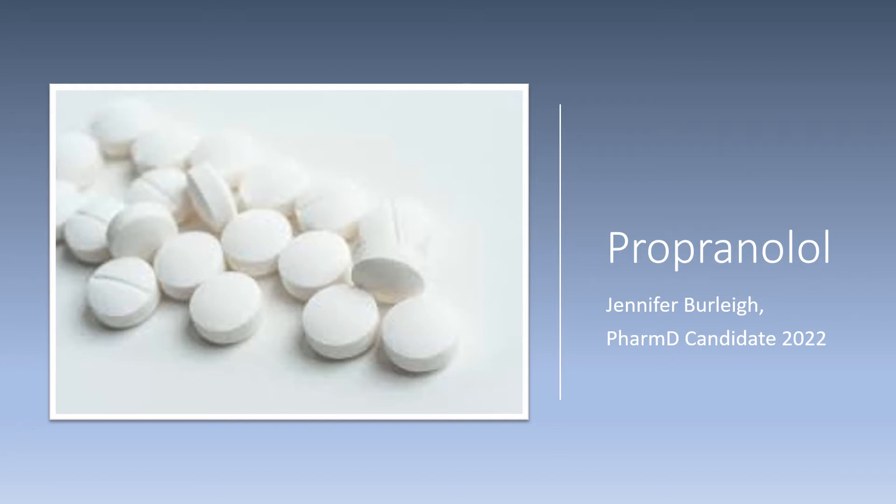Hello, my name is Jennifer Burley and I am a PharmD candidate of the class of 2022, and today I will be discussing propranolol.